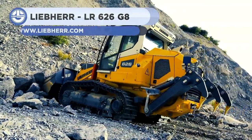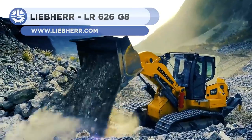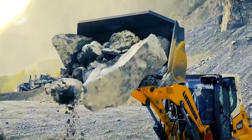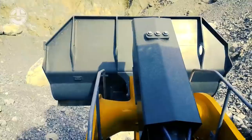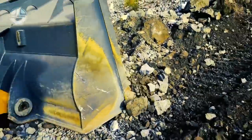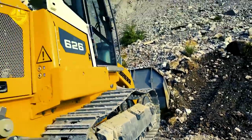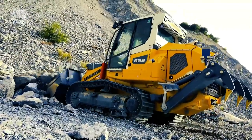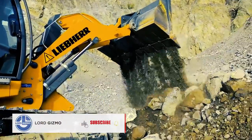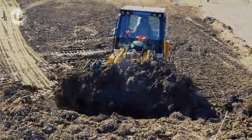Up next, we have the LR626G8 from Liebherr. It's a 42,681 pound crawler loader designed to provide unmatched productivity. The machine is 15 foot 1.5 inches long, 8 foot 2.5 inches wide, and 10 foot 4.4 inches high. It comes standard with a 2.4 cubic yard multipurpose 4-in-1 bucket, which can be raised to a height of 18 feet and 4 inches. The rear side is equipped with a 3-shank ripper providing a max penetration capacity of 1 foot 2 inches.